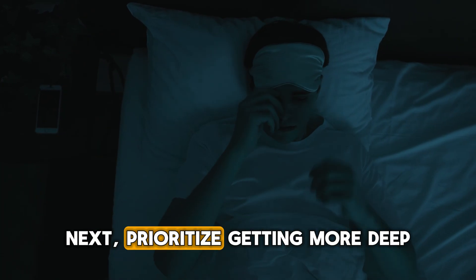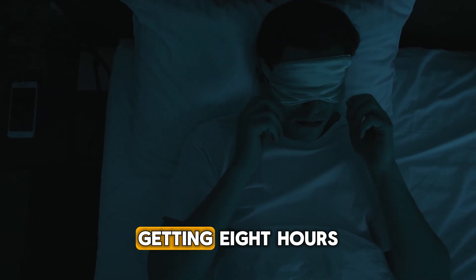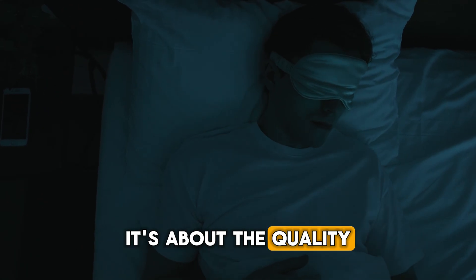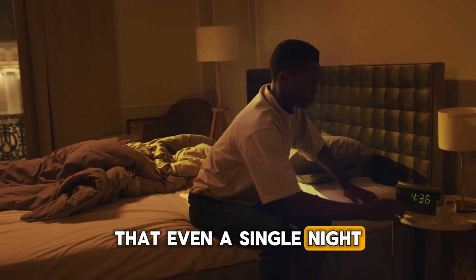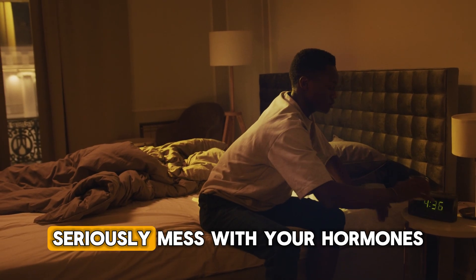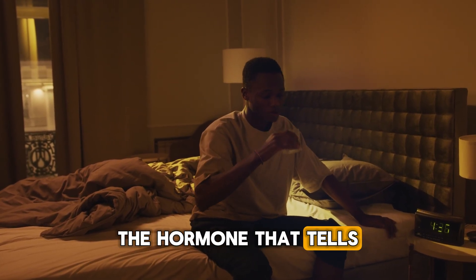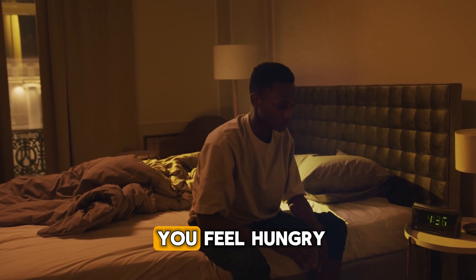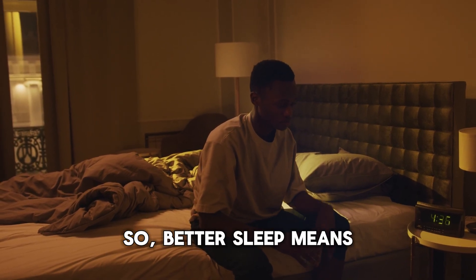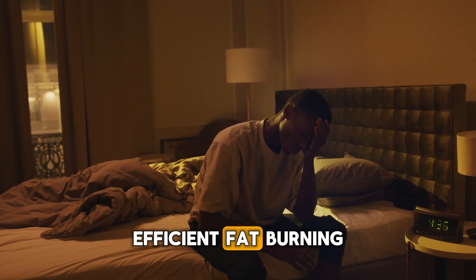Next, prioritize getting more deep, restorative sleep. It's not just about getting eight hours — it's about the quality of those hours. Research has shown that even a single night of poor sleep can seriously mess with your hormones. It can cause a drop in leptin, the hormone that tells you you're full, and a spike in ghrelin, the one that makes you feel hungry. So better sleep means better appetite control and more efficient fat burning.